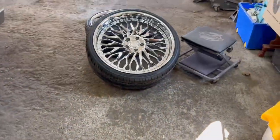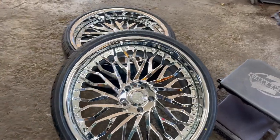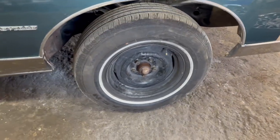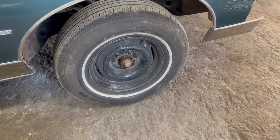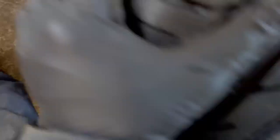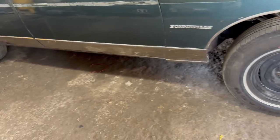Better put them back on because we gotta bore these out. We're gonna take them to Brian Motorsports and get them bored out at the hubs, because it's not sitting right on the hub. The lug pattern fits with the lug nut, but the center bore just needs to be bored out. He'll take them on back. But hey, they look good on there though.